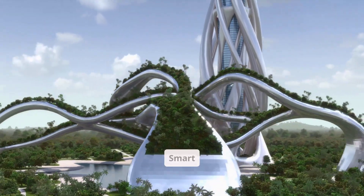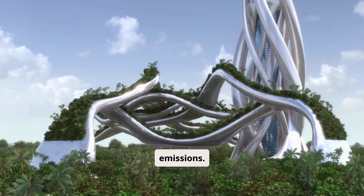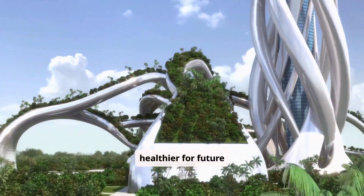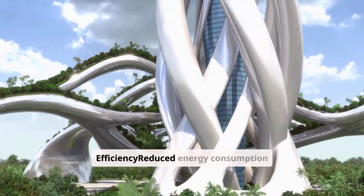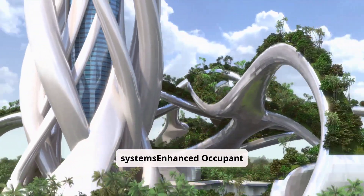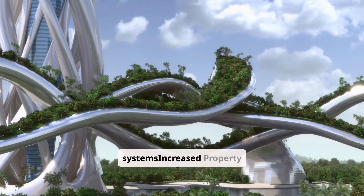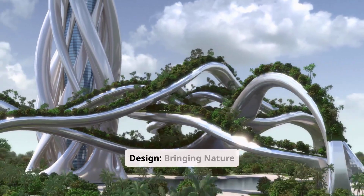Smart buildings and energy-efficient systems help us lower carbon emissions and make our environment healthier for future generations. Benefits of smart technology integration include improved energy efficiency through reduced energy consumption, enhanced occupant experience with personalized climate control and advanced HVAC systems, and increased property value through implementation of cutting-edge technology.